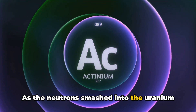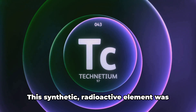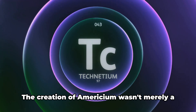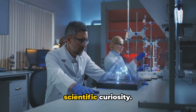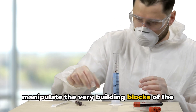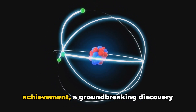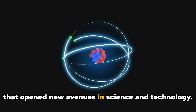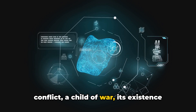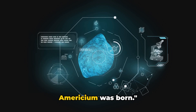As the neutrons smashed into the uranium and plutonium atoms, they were absorbed into the nucleus, causing a change in the atomic structure and leading to the formation of a new element. This synthetic, radioactive element was named americium, after the Americas, where it was first produced. The creation of americium was a demonstration of human ingenuity — a testament to our ability to manipulate the very building blocks of the universe, and a stark reminder of the power harnessed within the atom. Its birth was a groundbreaking discovery that opened new avenues in science and technology, born in conflict, a child of war, its existence deeply intertwined with the narrative of human struggle and the pursuit of knowledge.